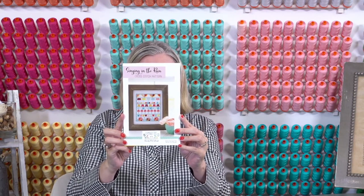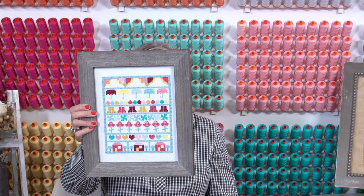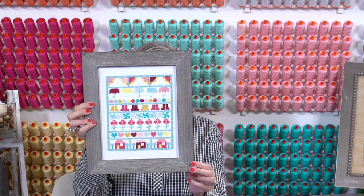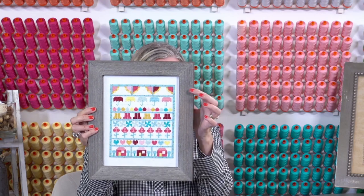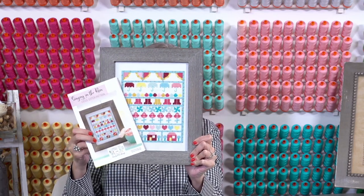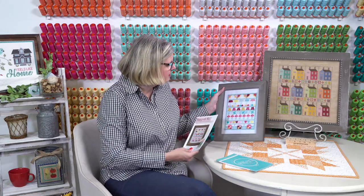The next thing we have is a stitch-along with Bev McCullough of Flamingo Toes. Her pattern is called Singing in the Rain and it goes with one of her fabric collections also called Singing in the Rain. She stitched it with Aurifil on a 14 count white Aida and framed it in a standard picture frame from Hobby Lobby. We're going to put a thread pack together — it ships to us in a week or two, and then we'll do a stitch-along where I do maybe a row each week. The pattern lists both Aurifloss and DMC colors so you can choose whichever you prefer.